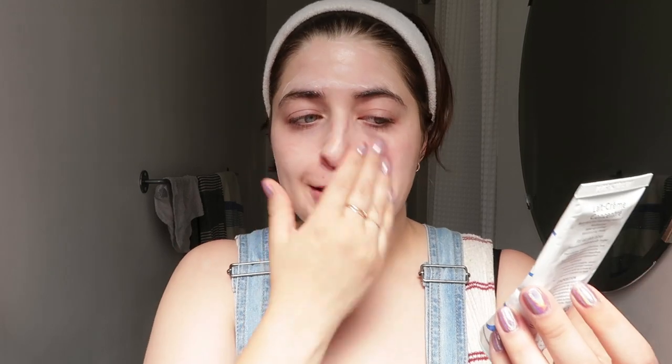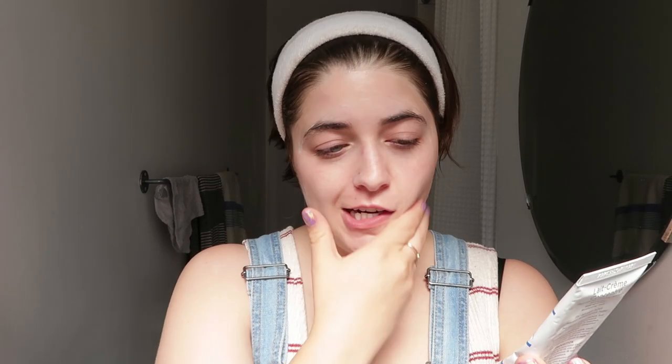Next I go right in with my moisturizer. If I'm feeling a bit dry I'll use the Glossier Super Bounce first - it's a hydrating serum with hyaluronic acid and vitamin B5. But right now it's pretty middle of the road so I go right in with my Embryolisse, which is my favorite moisturizer. My skin just loves it - it's no frills, very calming. I recommend it to everyone. My skin hates so many things, so I can never be without it.